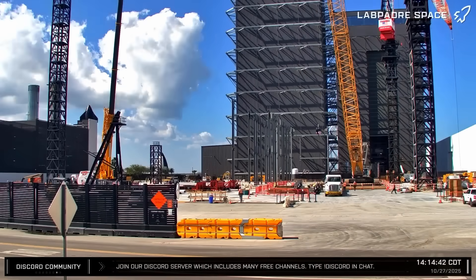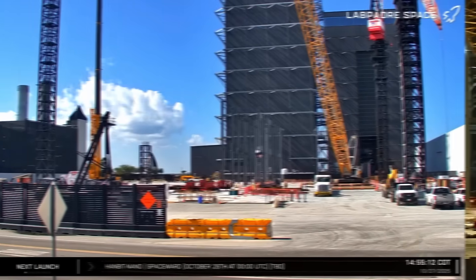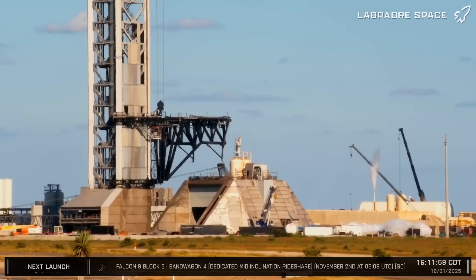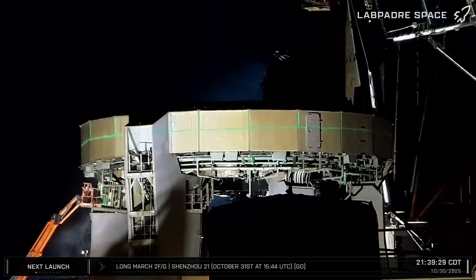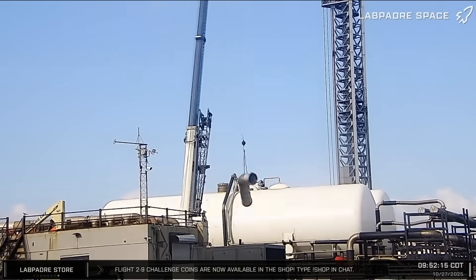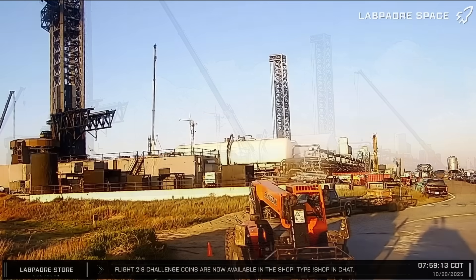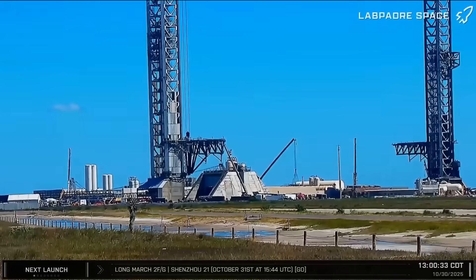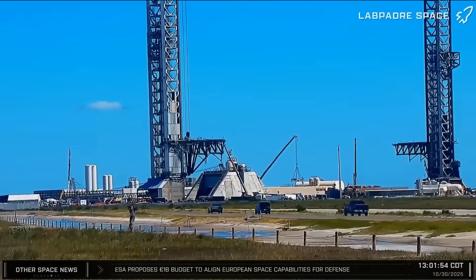Howdy everybody, my name is Caden from LabPadre, and this week at Starbase, construction continues on the Gigabay and the Flight 12 vehicles at the build site, work continues on the Pad 2 launch mount and launch tower hardware, and teams aren't wasting any time demolishing the old Pad 1 launch mount and reconfiguring the supporting infrastructure. Let's dig into this week's update.